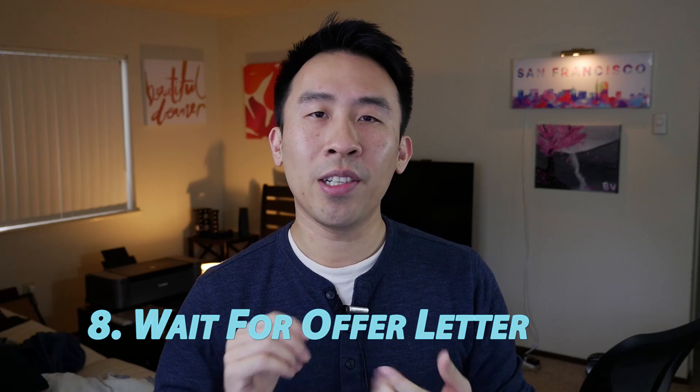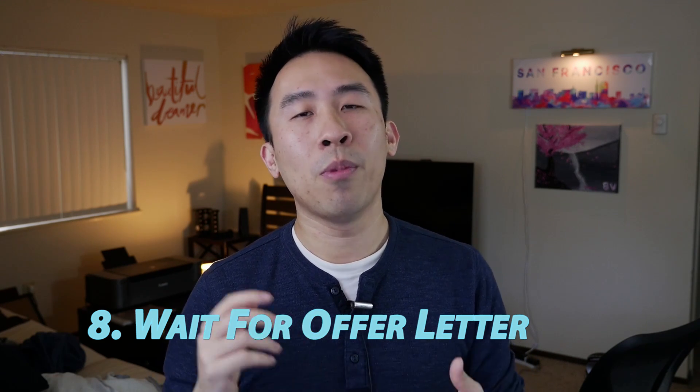Now that the entire interview process is over, you have to wait a couple of days for the HR department to either call you or most likely email you with an offer letter. The offer letter is comprised of a couple of interesting bits of information — most notably the starting salary, the benefits you'll receive such as the amount of PTO days, sick days, and the type of insurance the company provides, and lastly the starting date for your first day of employment.